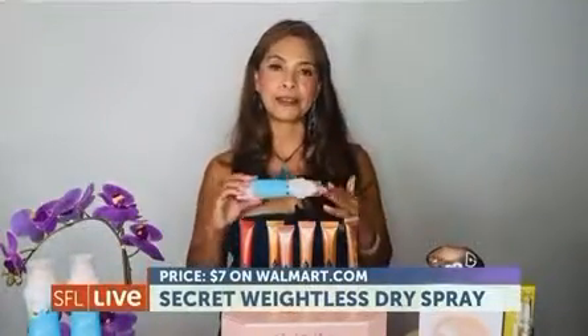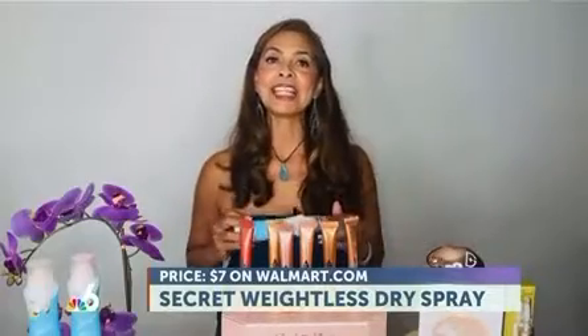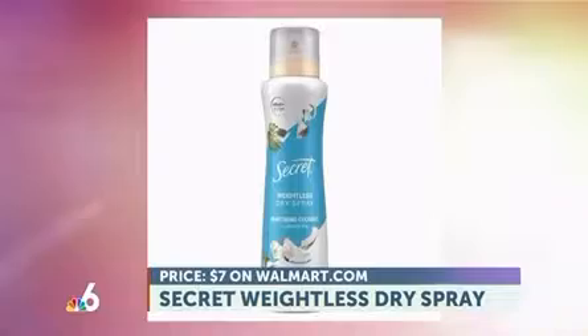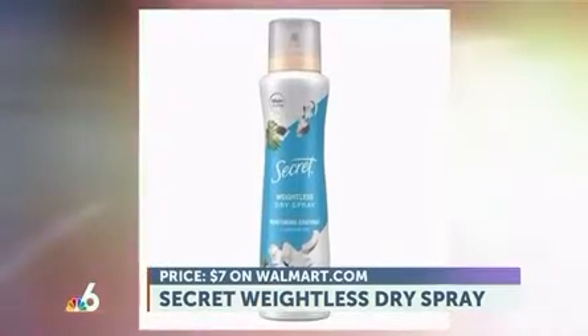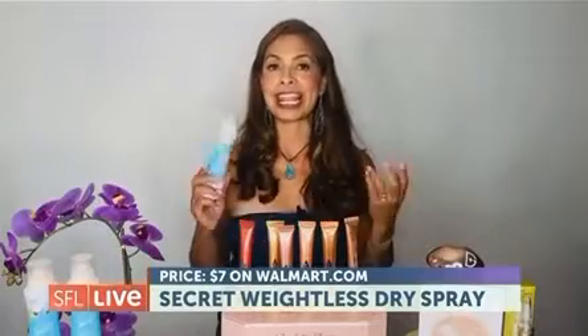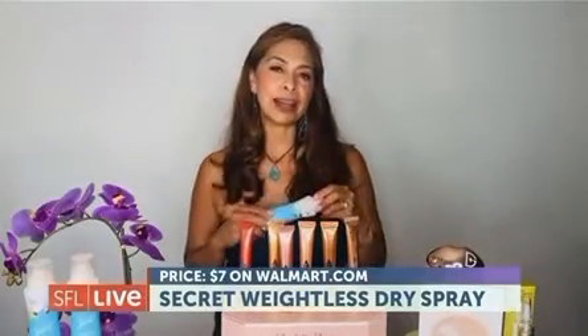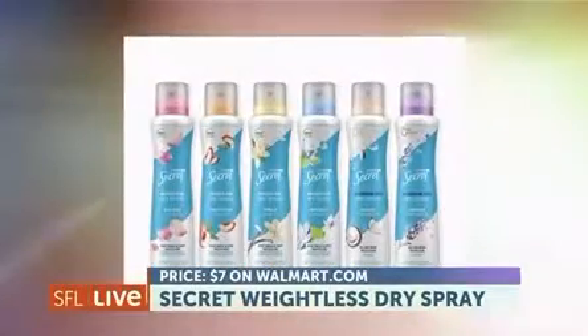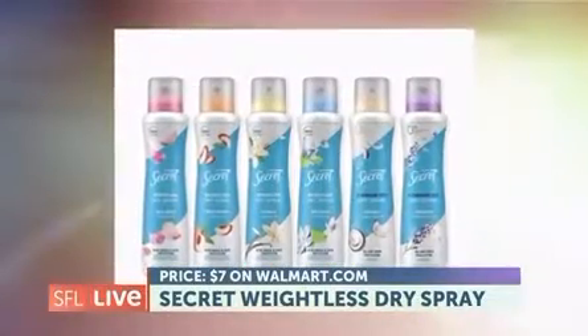I'm also excited to have found a more effective deodorant. The Secret Weightless Dry Spray provides 48 hours of sweat and odor protection. It goes on with an instantly dry feel — no waxes, no alcohol, no residue — with a redesigned fragrance experience for freshness that lasts. The ergonomic grip bottle is designed for easy, targeted application for less cloud and more product where it's actually needed the most.